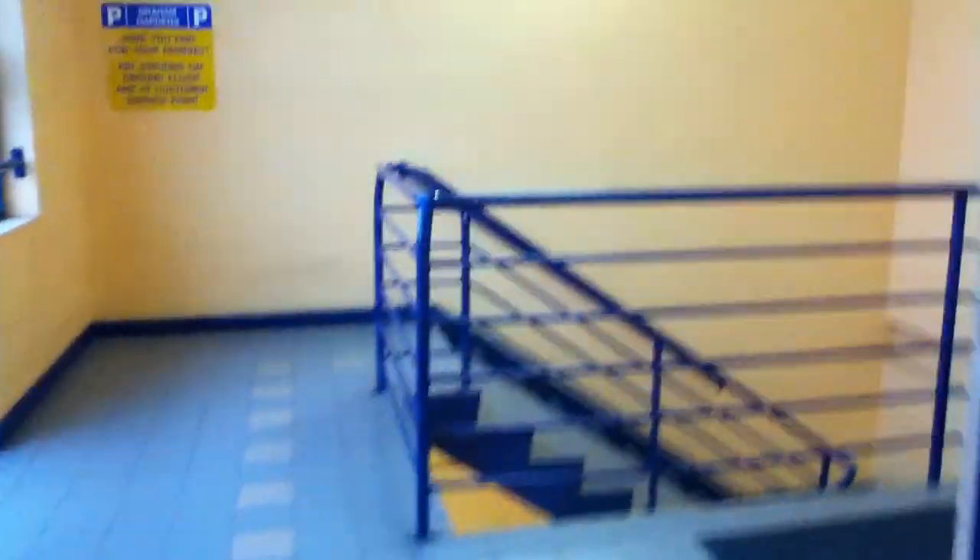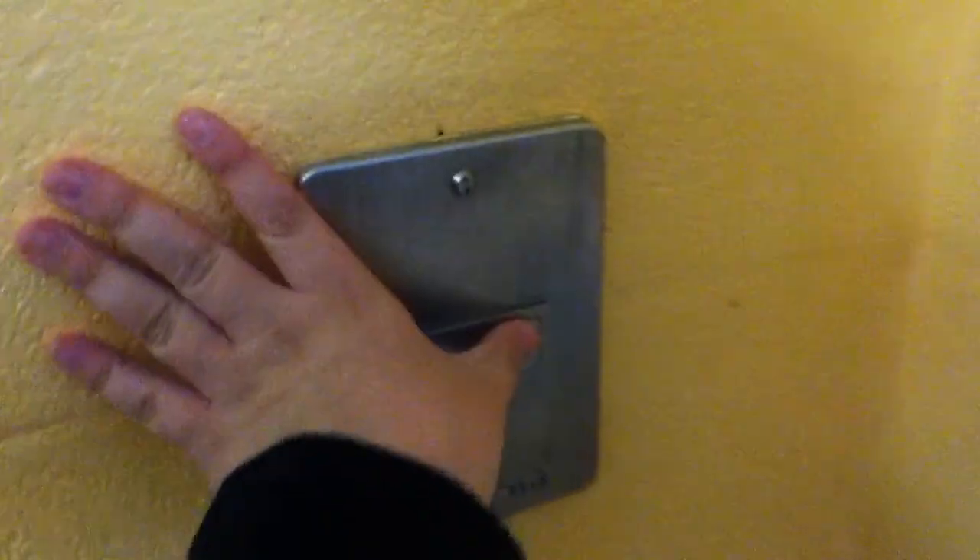Here we are at the roof level. Is there any view? By the way, you can see a view from the level. There's the elevator.